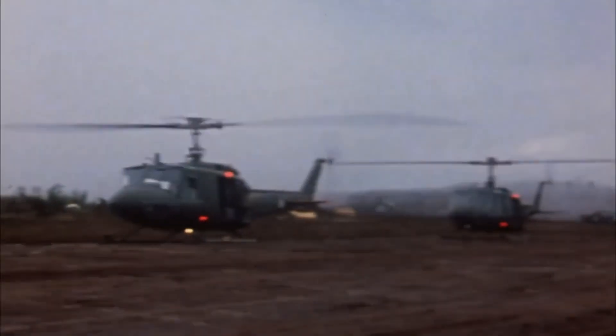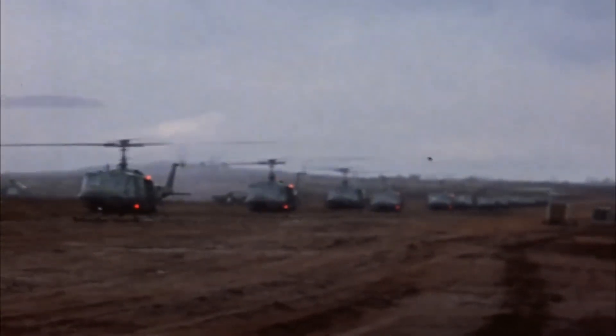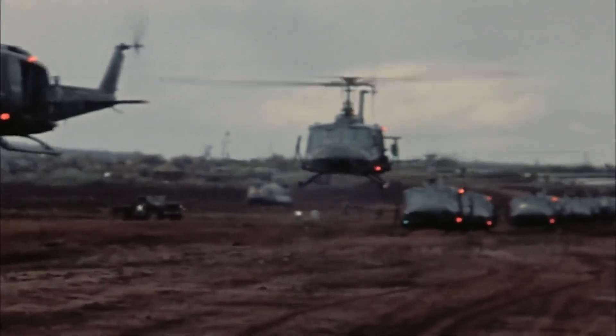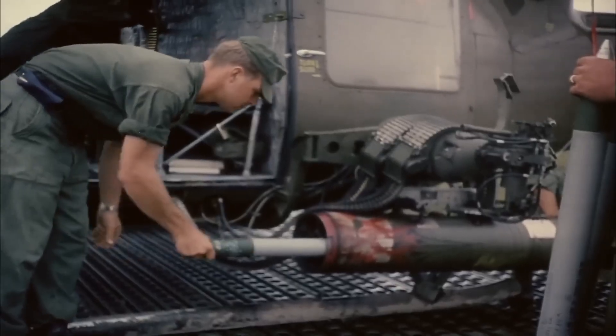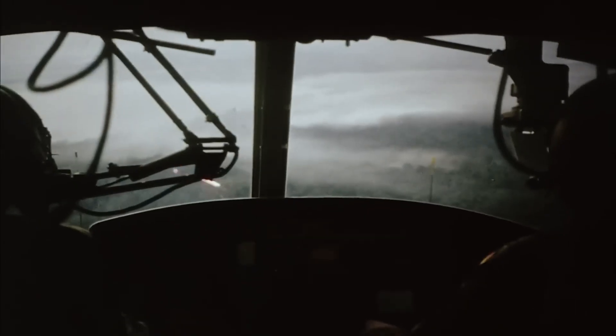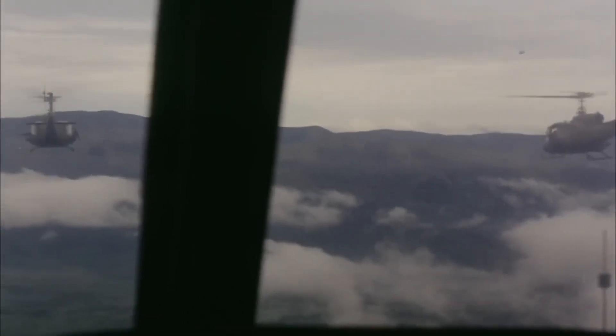The Cheyenne story begins in the early 1960s amid a shift in military aviation. In 1962, the Hauser Board recommended an air mobile division supported by 90 armed helicopters, spurring early experiments like arming 15 Iroquois for Vietnam. Until then, armed helicopters were adaptations of utility designs, not purpose-built for combat.